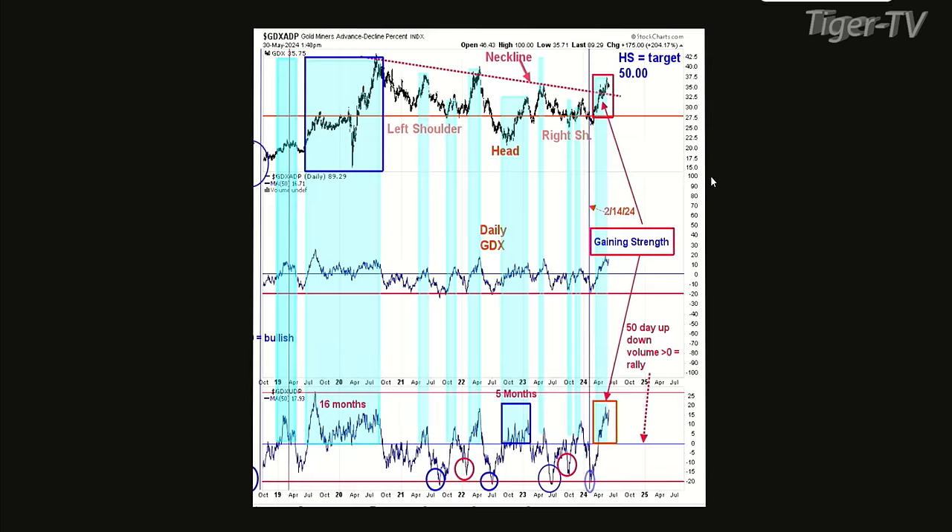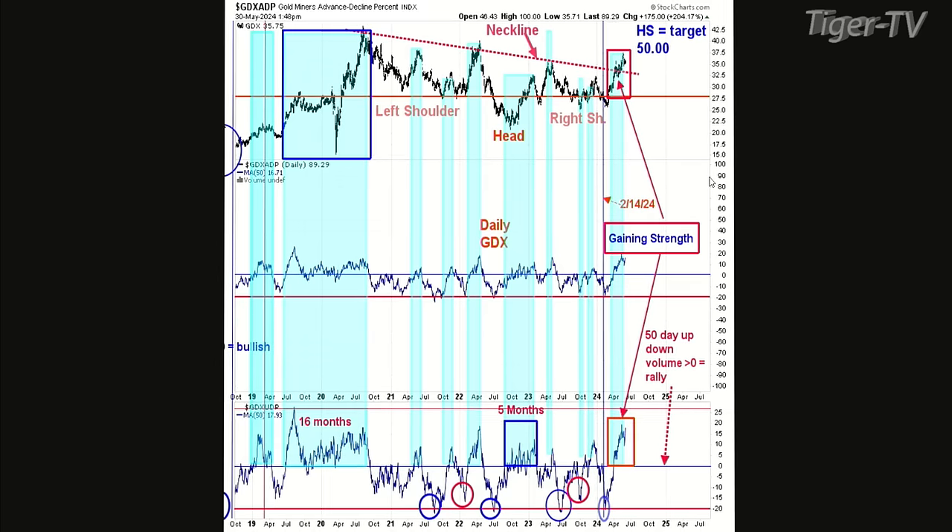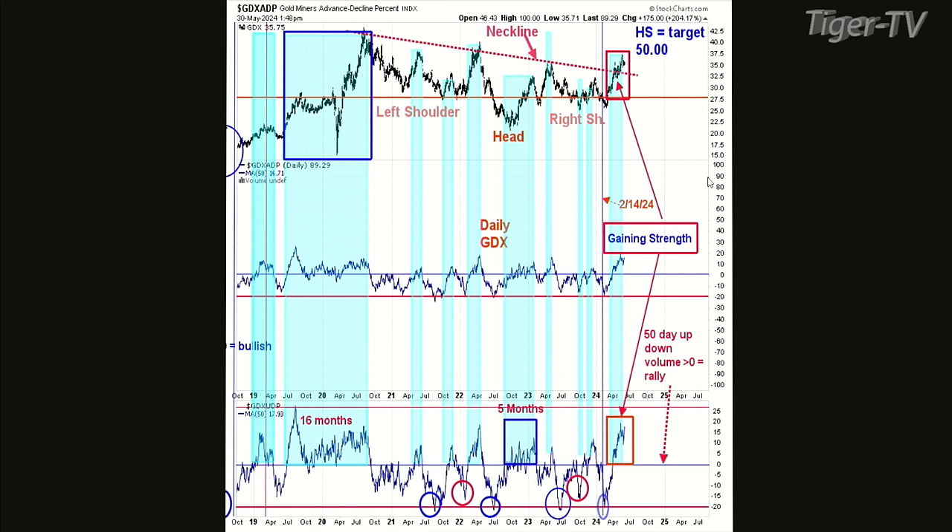Chart five's bottom window is the up-down volume on a 50-day average — not cumulative, but a 50-day average. When this indicator is above zero, GDX is in an uptrend. All that green-shaded area shows times when this indicator stayed above zero. We're well above zero right now, coming in at about plus 17, and it's holding. Chart five is on a buy signal because it's holding above zero. It's not the time to sell yet.